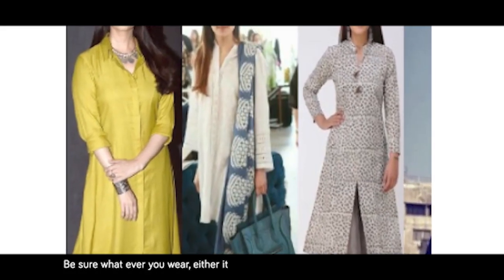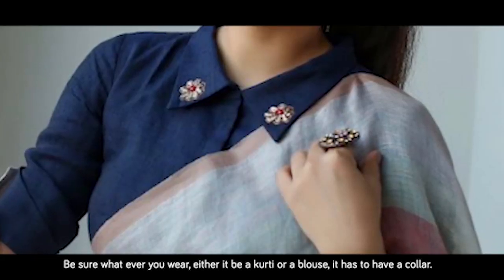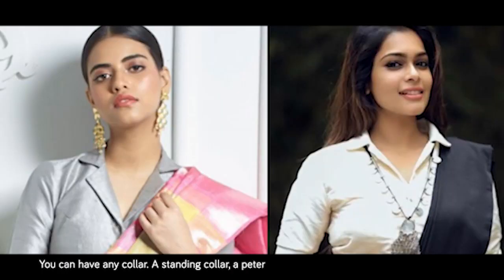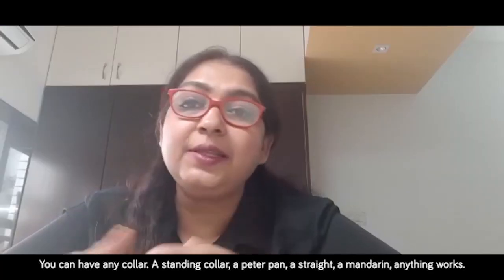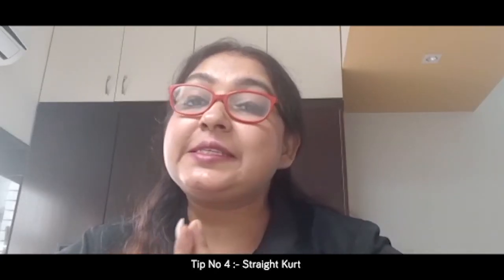Tip number three: be sure that whatever you wear — either a kurti or a blouse — it has to have a collar. If it does not have a collar, it is not considered professional. You can have any collar: a standing collar, a Peter Pan collar, a straight collar, or a mandarin collar. Anything works, but it needs to have a collar.